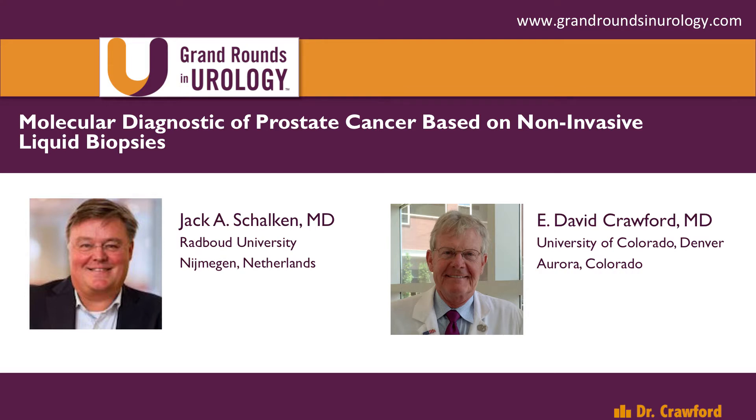He's sort of fine-tuned this with a new marker called SelectMDX, which is a marker that focuses on what we need to find: prostate cancers that are aggressive. And this falls all under the umbrella of liquid biopsies. I'm very excited that Jock is joining us today, and I'll turn it over to you for your presentation, Jock.